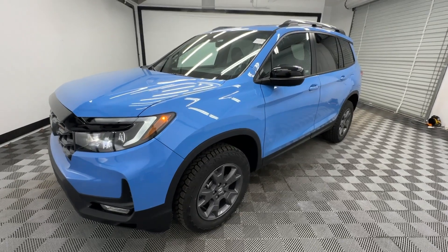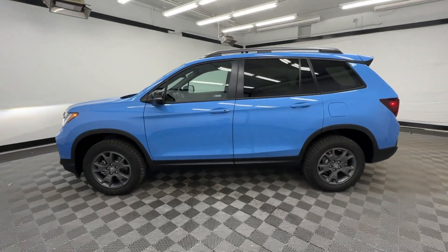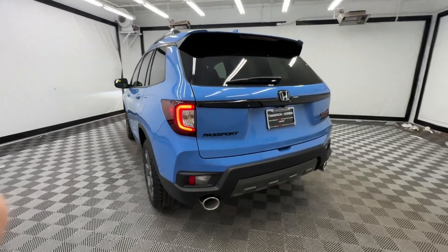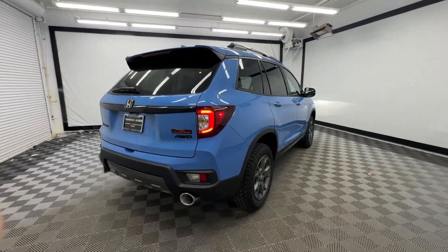You will be amazed by this 2024 Honda Passport. Presenting the Honda Passport, the mid-sized crossover with all the features you need to make your outdoor adventures fun and comfortable, with seating for five, plenty of cargo space, flexible cabin configurations.